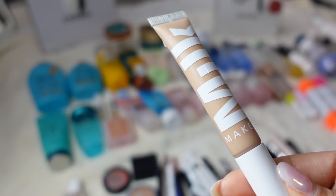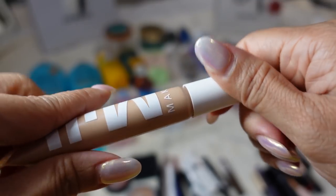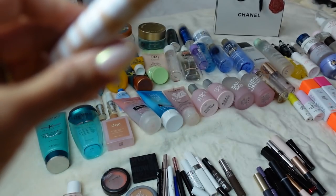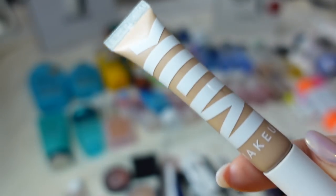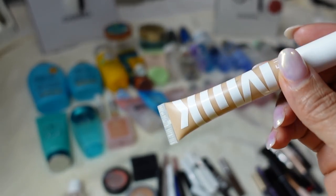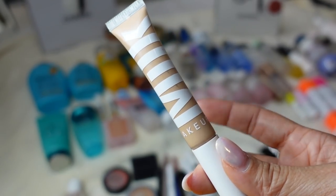The only concealer empty I have this year is the Milk Makeup Flex Concealer. I really like this — I like the doe foot wand applicator. I wear the shade Medium, which is actually a little light for me, and I use it under my eyes. I like the tube — it's easy to travel with and mess-free. It doesn't cake and doesn't line under your eyes. This is a good one.